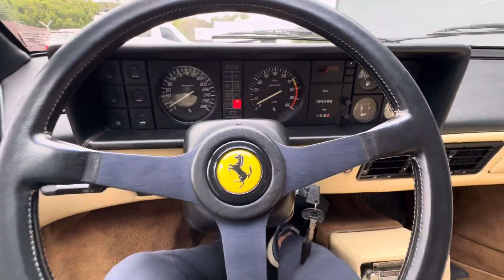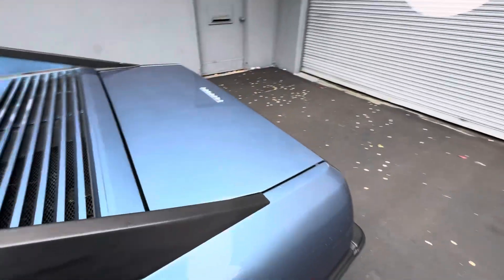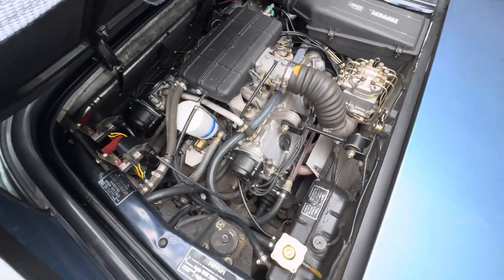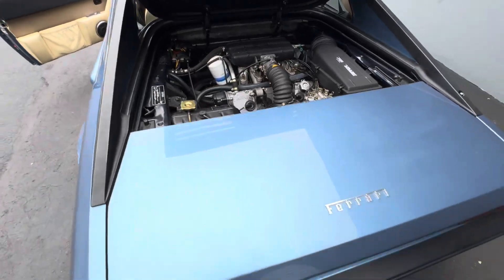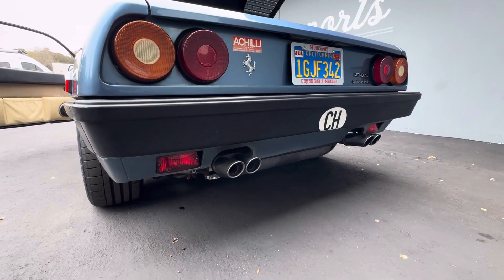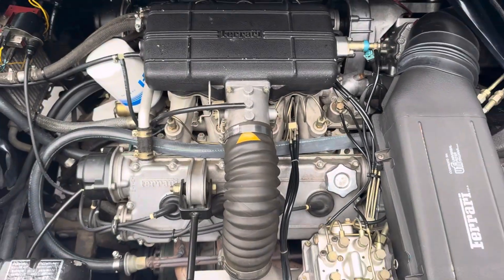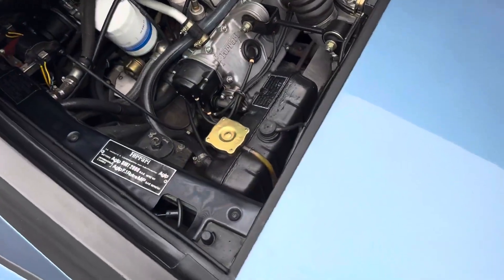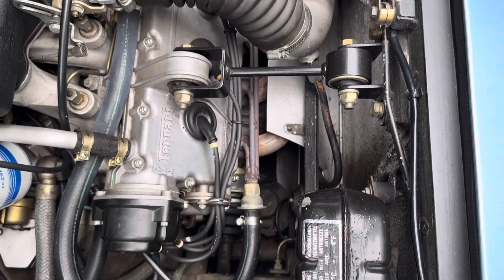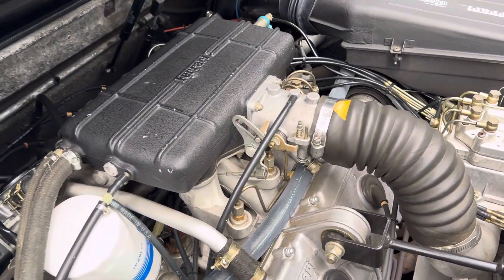Let's go check out the engine bay and that exhaust system. This car's been serviced by Copa Bella Motors here in Monterey — you can see right here, they are Ferrari specialists — and did the last major service and check over on this car in 2019. But everything was sorted and everything was looked at. It's a really nice original car. Just past California's smog.